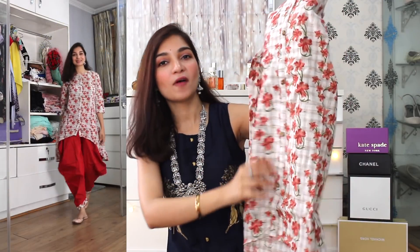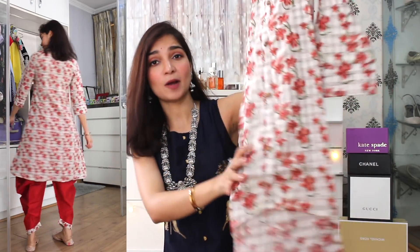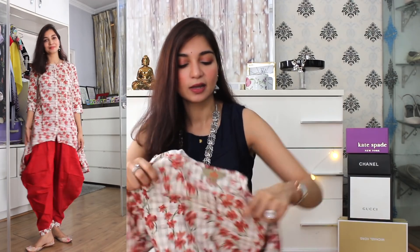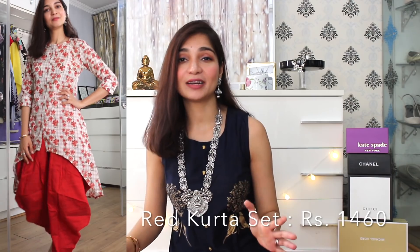The next set on the haul just brings out the Punjabi vibe. It's a beautiful off-white colour kurtha with a red print of flowers all over it and three-quarter length sleeves. The best part is that it's a high-low kurtha, and it pairs with a patiala salwar. It's a very nice cotton material. I really appreciate the three-quarter length sleeves because I find them classy and elegant. The flowery print is all over but it's not over the top — it's very dainty and small. Now, this kurtha set is a little bit over the budget at 1460 rupees, but I felt I had to add it to my wardrobe. It's from the brand Anuk.